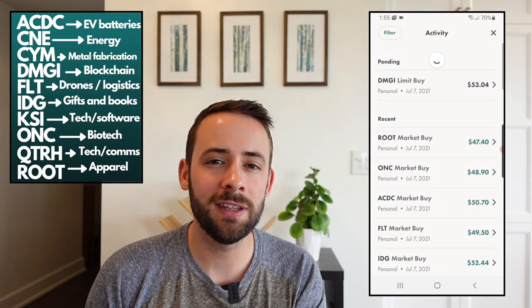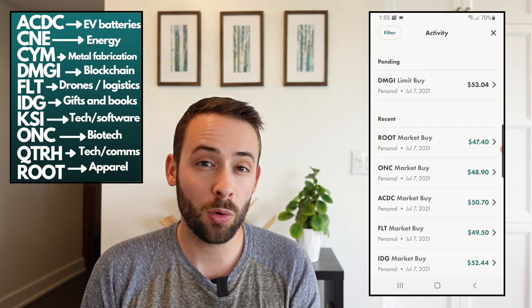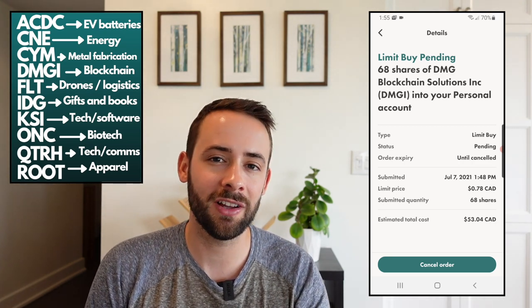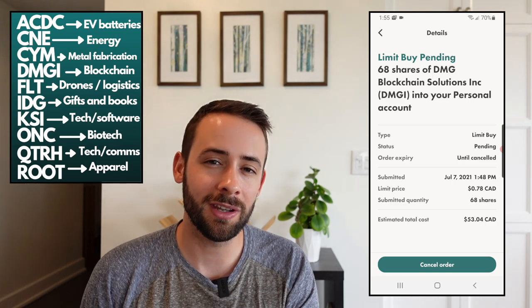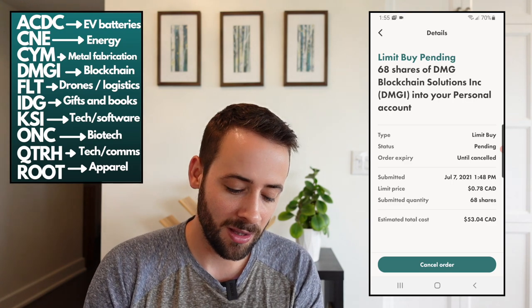The final penny stock I invested in today is ticker symbol DMGI, or DMG Blockchain Solutions. According to Wealthsimple, the company manages, operates, and develops end-to-end digital solutions to monetize the blockchain ecosystem — very much in vogue right now. That gives me 20 totally random penny stocks in this portfolio. In future videos I'll do deeper dives on the more interesting companies and discuss any significant price action. I may also add more money and diversify further. If you enjoyed this video please subscribe for more content on investing, personal finance, and entrepreneurship.